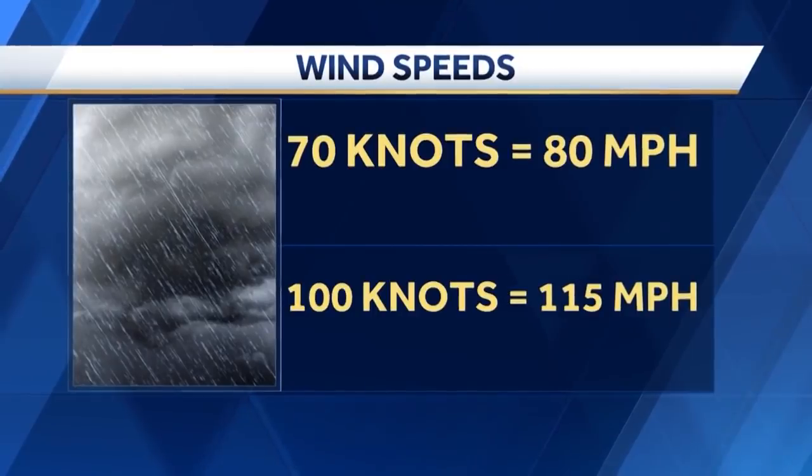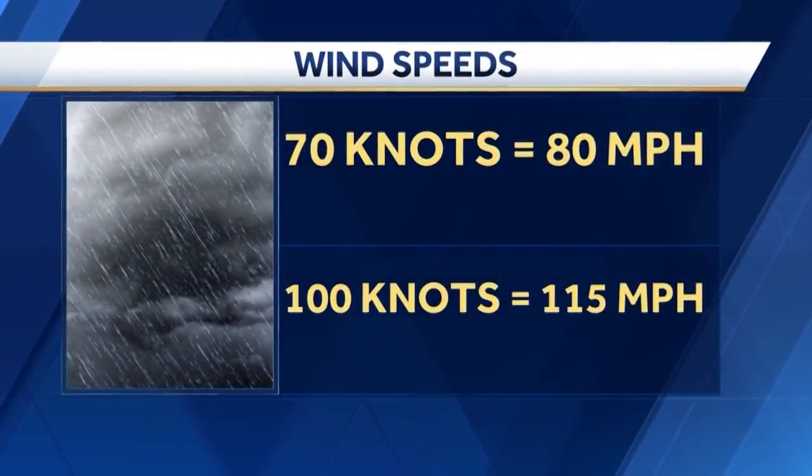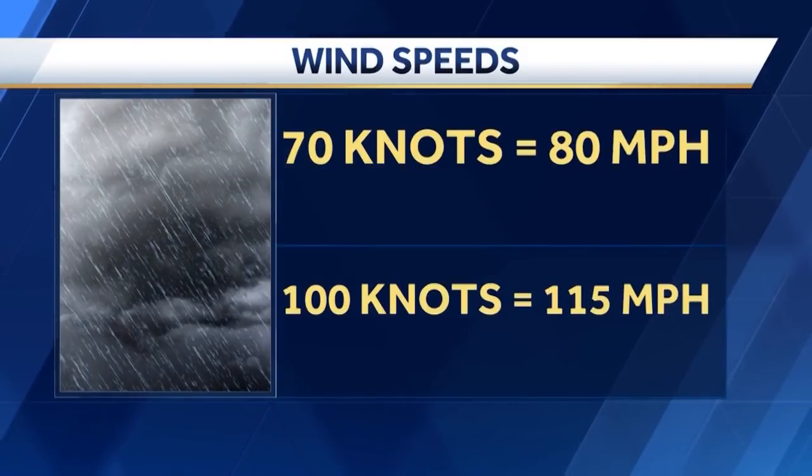70 knots comes out to 80 miles an hour; 100 knots is 115 miles per hour. Chief meteorologist Margaret Orr says winds reached 80 miles an hour offshore Tuesday afternoon. The limits David Berg mentions are for when the lift boat is stationary. The U.S. Coast Guard said today the Seacore Power was traveling to Main Pass, which means its legs would not have been deployed.